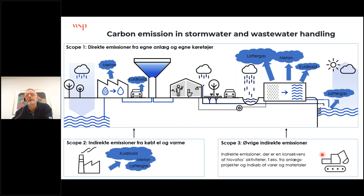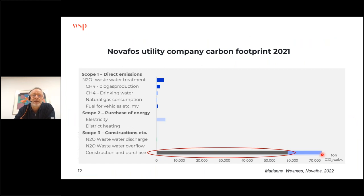This utility company, Nuvafos, made a calculation last year of their total carbon footprint for 2021. It's very similar to the building sector: scope three — construction — is the major part. We as a sector have been focusing on scope one to reduce emissions from wastewater treatment, and scope two to save energy. But it was a surprise for the entire sector when these calculations showed that the major impact comes from construction. This gives a total emission of about 100,000 tons a year from this utility company covering nine municipalities.